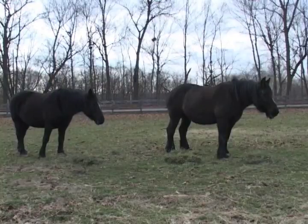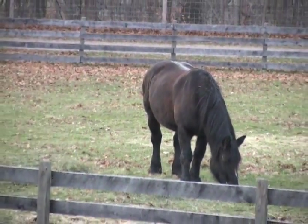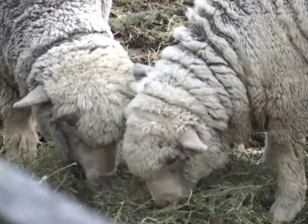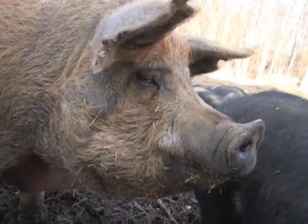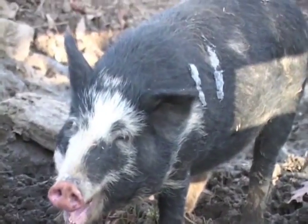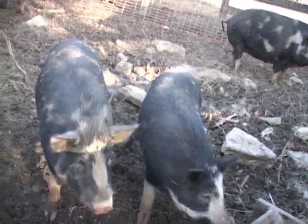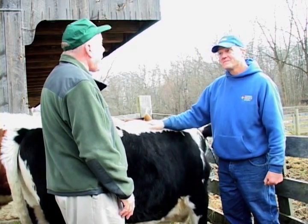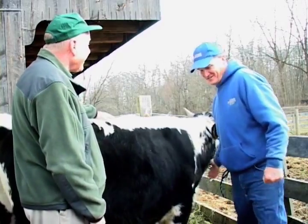All the animals have their own cheering group — horses obviously have a lot of people who love them, even sheep have their people, and hogs have a few fans too. Different guests have their favorites. When baby animals come, it's a treat for all the guests. There's no such thing as an ugly baby animal.